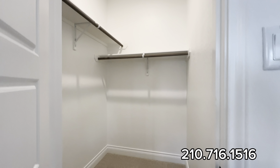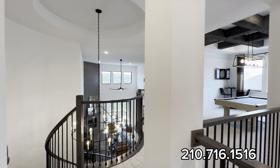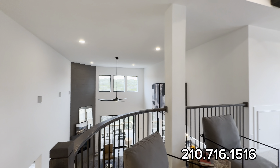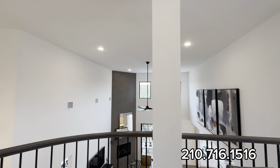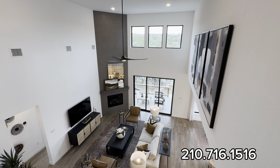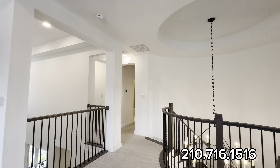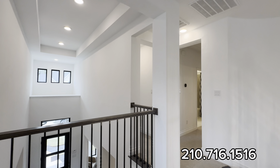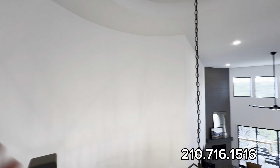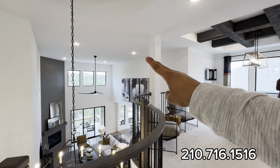That concludes our tour for today. This builder is offering $20,000 towards incentives. Again, this is a $1,070,990, 3,400 square-foot home full of upgrades — and it comes furnished. If you're looking in the San Antonio area or relocating, me and my team are relocation experts specializing in San Antonio and surrounding areas — all of Texas if needed. Text me the word 'home' or comment down below. Peace out.